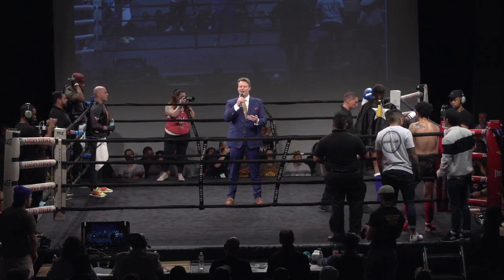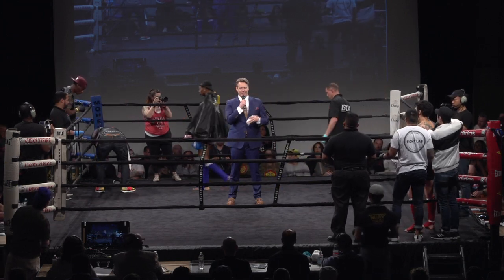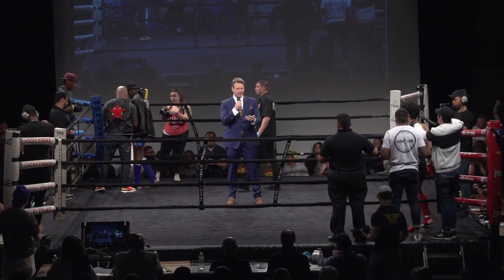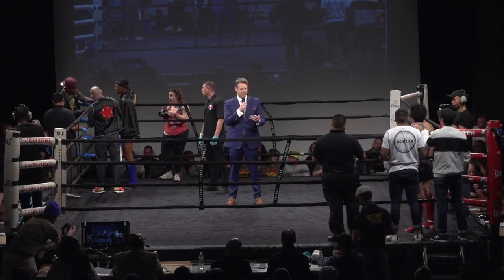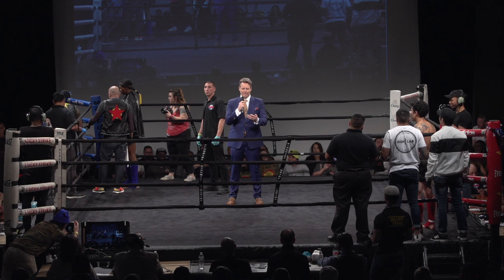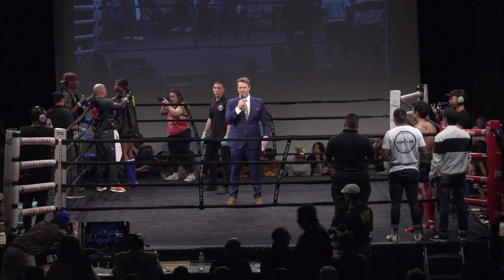Ladies and gentlemen, get ready for three rounds of action out of the 140-pound weight division. Fighting out of the red corner, wearing the black trunks and weighing in at 140 and a half pounds, he represents the Fight Club with a 1-1 record from New Jersey — Yun Kim.